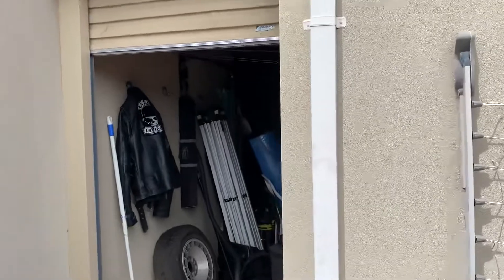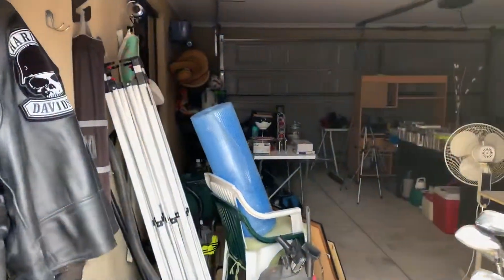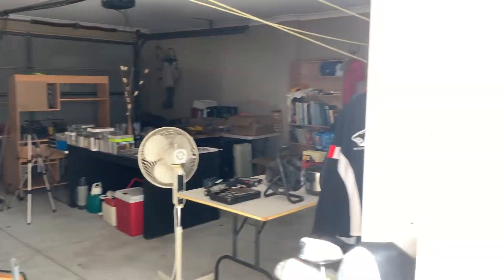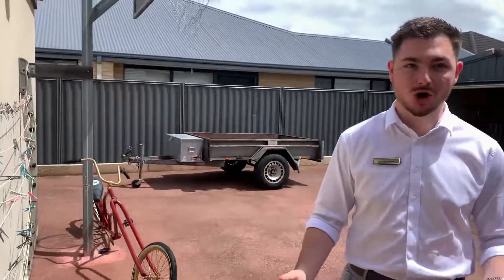I was just going to show you through to the garage, which is full of stuff at the moment — got a big garage sale happening. And this one's actually deeper and wider than normal. Great little home. I'd love to meet you — come on through to the home opens. This one will not last long, already got quite a bit of interest. So come on through, love to meet you, and see what happens from there.